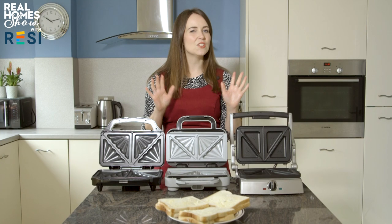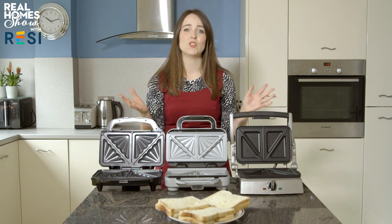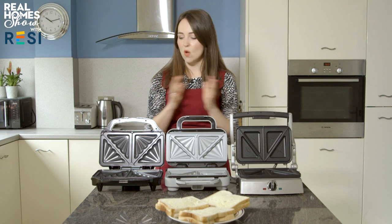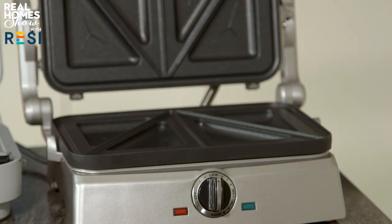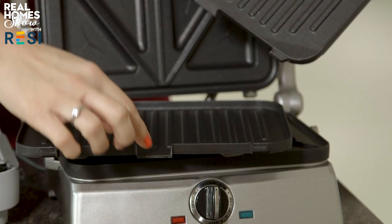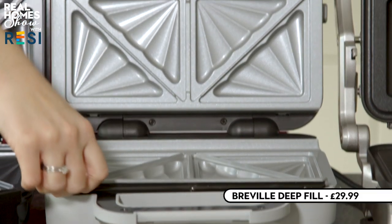If you love a toasted sandwich, you'll want to see how sandwich makers from every budget performed in our test. There's no better lunch on a cold winter's day than a toastie that's crispy on the outside and oozy in the middle. Our expensive option is the Cuisinart 2-in-1 Grill and Sandwich Maker at £89.99, which comes with toastie plates and flat grill plates for anything from pork chops to steaks. In the centre is the Breville Deep Fill with a Dura Ceramic coating, which apparently cooks faster and is easier to clean, retailing around £30.